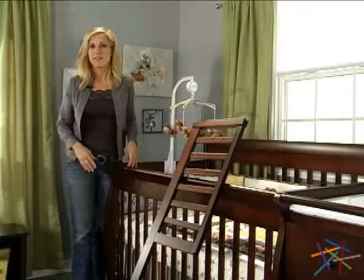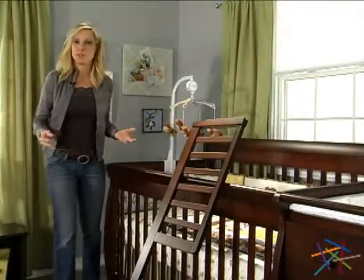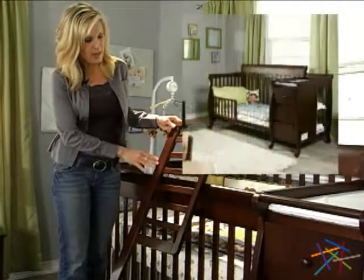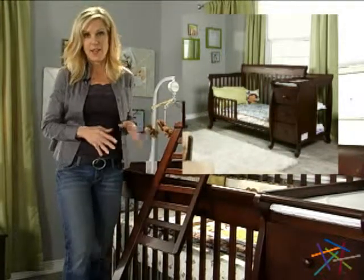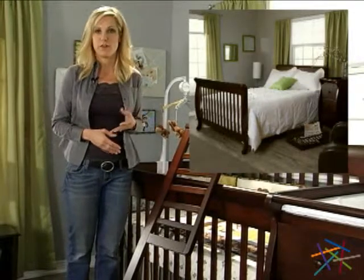The Kalani crib has a four-level mattress support, and it easily converts from a crib to a toddler bed when your baby gets a little older. We include a toddler guardrail for when you convert the crib. And that's not all — this set also converts to a daybed or even a full-size headboard and footboard.